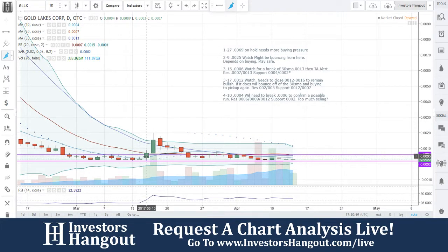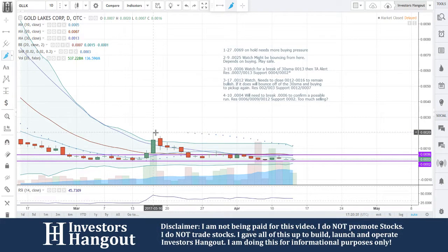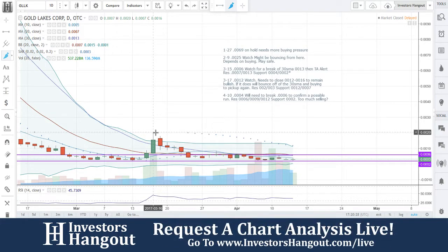Back on the 15th, we were watching this one. Watch for a break of the 30-day simple moving average — technical analysis alert at 0013. You guys got up as high as 0020. Nothing huge, but still, you would have got at least a decent gain out of that one. Pulled back down, rested on that 30-day simple moving average for three consecutive days, then gave through on the 4th.